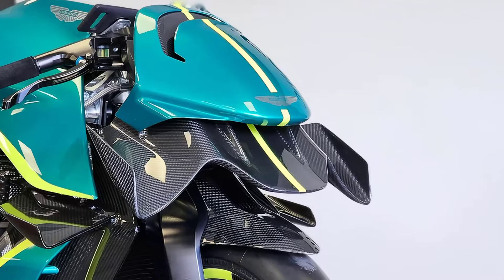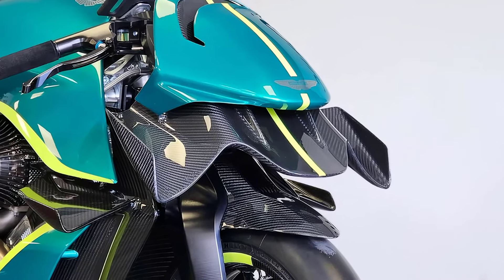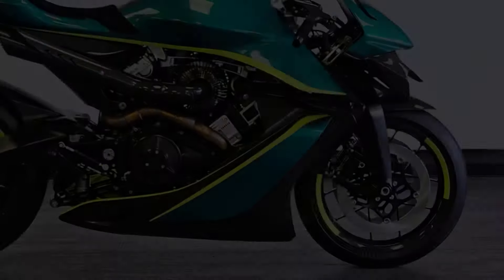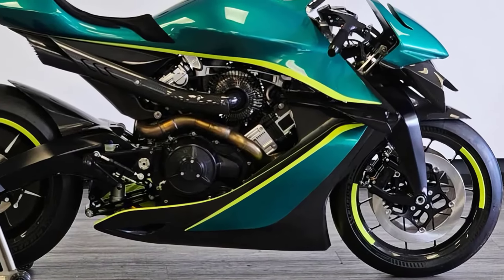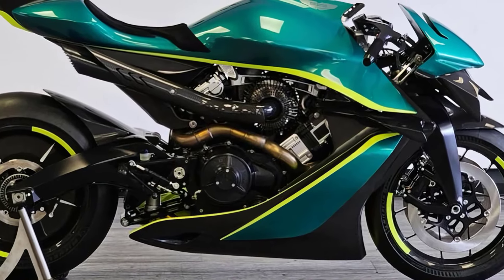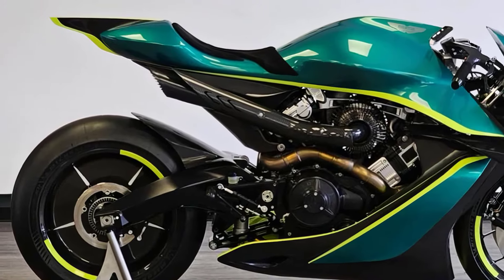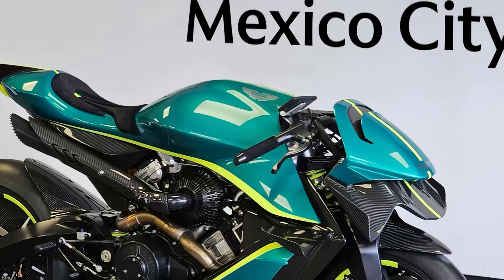Matte carbon fiber elements with contrasting photon lime accents add a splash of race-inspired contrast, making the bike a sure standout at any bike meet. Making this bike even more special is the fact that it's the first AMB-001 Pro to be imported into the UK.